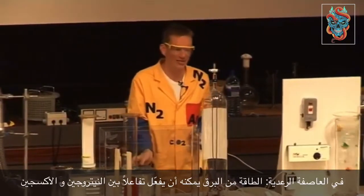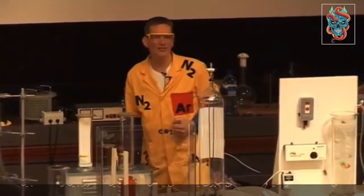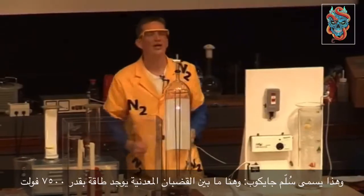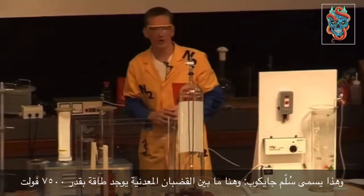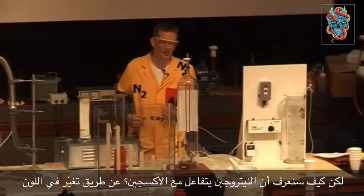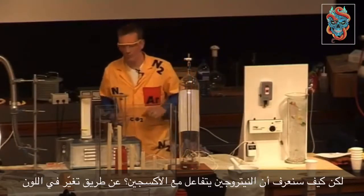This is called a Jacob's Ladder. Across the two metal rods here, at around seven and a half thousand volts of energy. How would we know though if the nitrogen has combined with the oxygen? Well, we should be able to see a change in color.